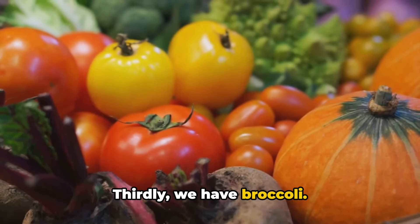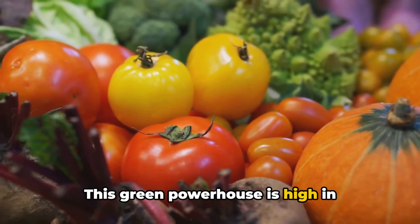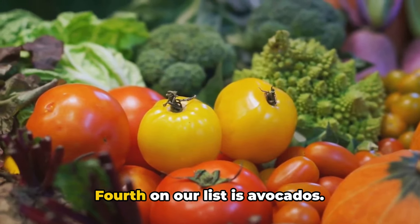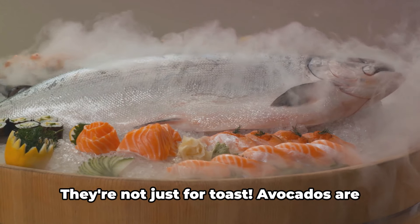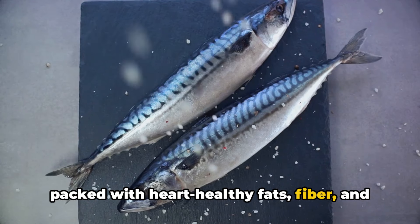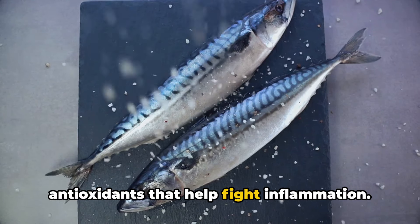Thirdly, we have broccoli. This green powerhouse is high in antioxidants and fiber, which are known to reduce inflammation. Fourth on our list is avocados — they're not just for toast. Avocados are packed with heart-healthy fats, fiber, and antioxidants that help fight inflammation.